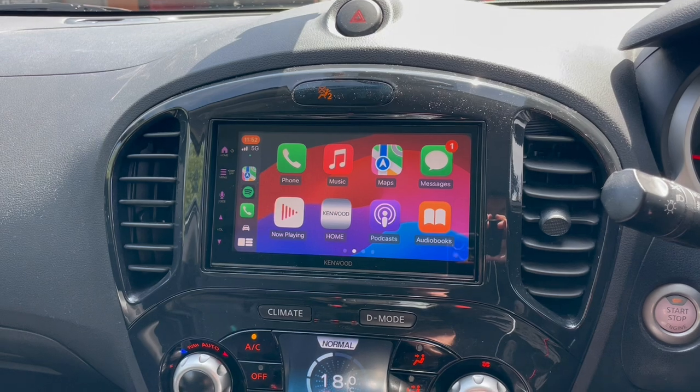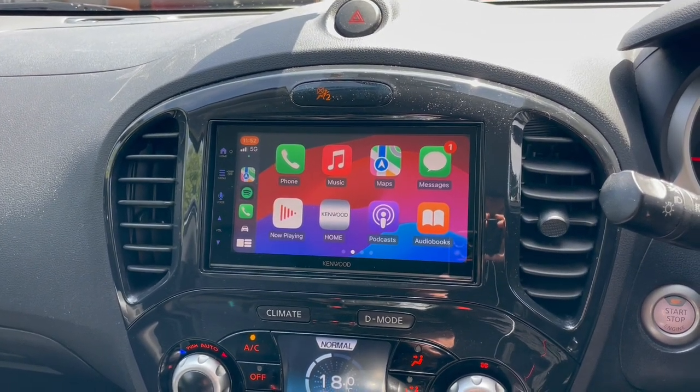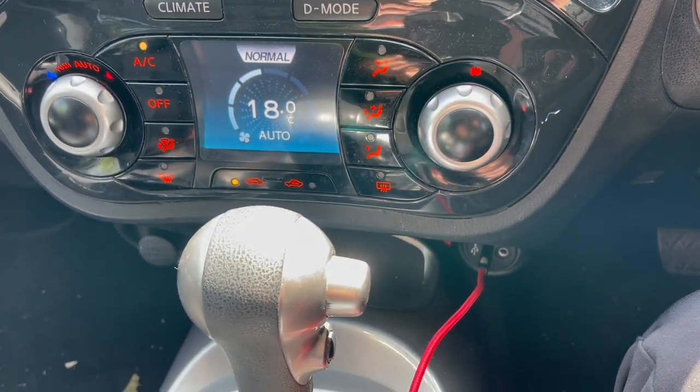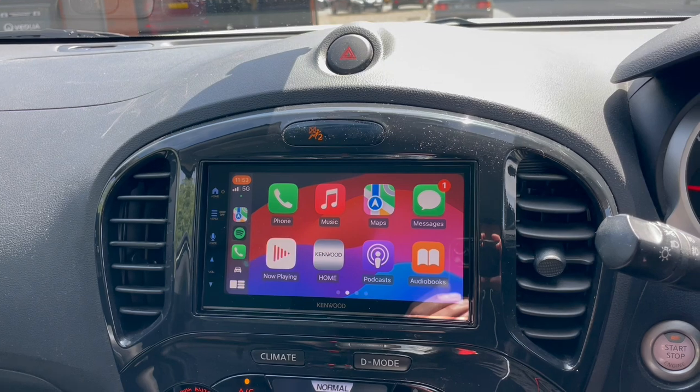The customer has gone from a basic navigation old radio — say a 2014 nav — to an Apple CarPlay Android Auto wireless unit. We've also retained the original USB so we can still charge the phone if required, and kept every feature.